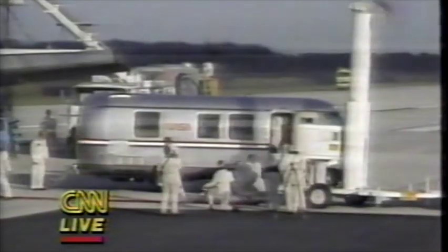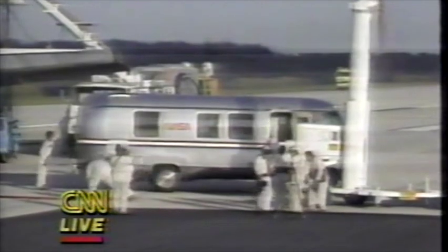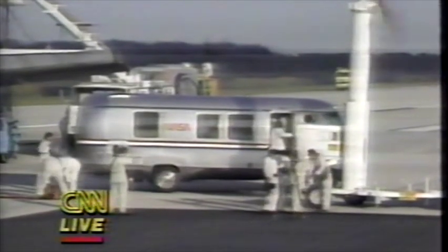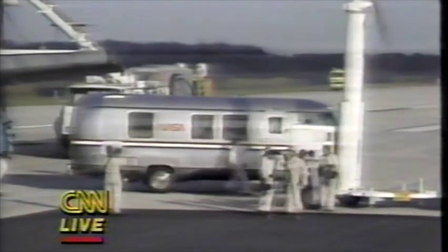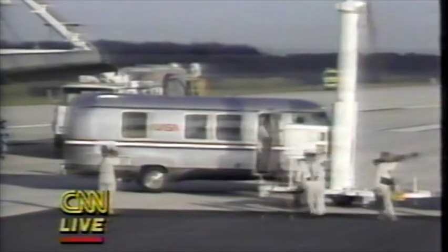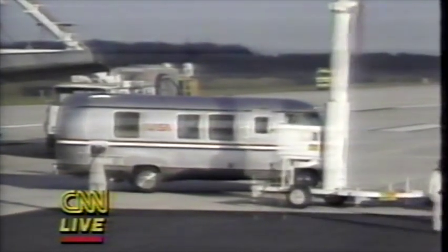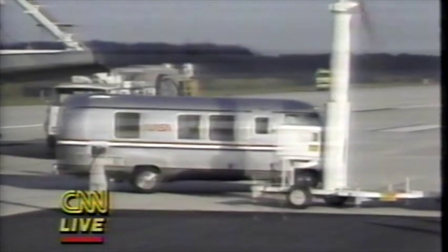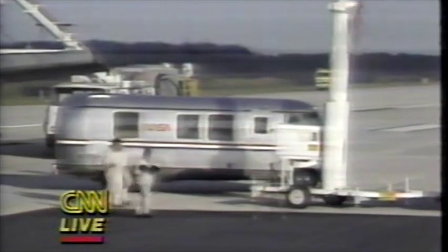The crew is getting into the Astro van for the short trip back to the O&C building. They had a bus to catch too. And they're rolling up the red carpet — they aren't wasting any time this morning. In fact, they closed the door before the last man got in.